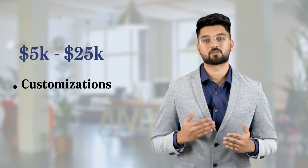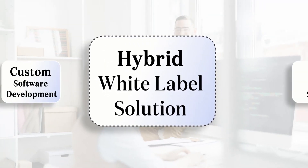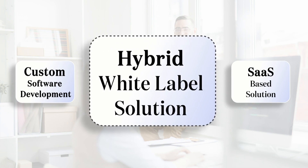The cost of this solution can range from $5,000 to $25,000 depending on the customizations you want and the intellectual property you want to own. We at Codebrew have invested years and multi-millions in building these solutions with an elite team of developers. So in the end, you're getting great value going with the hybrid white-label solution compared to a custom or a SaaS-based solution.